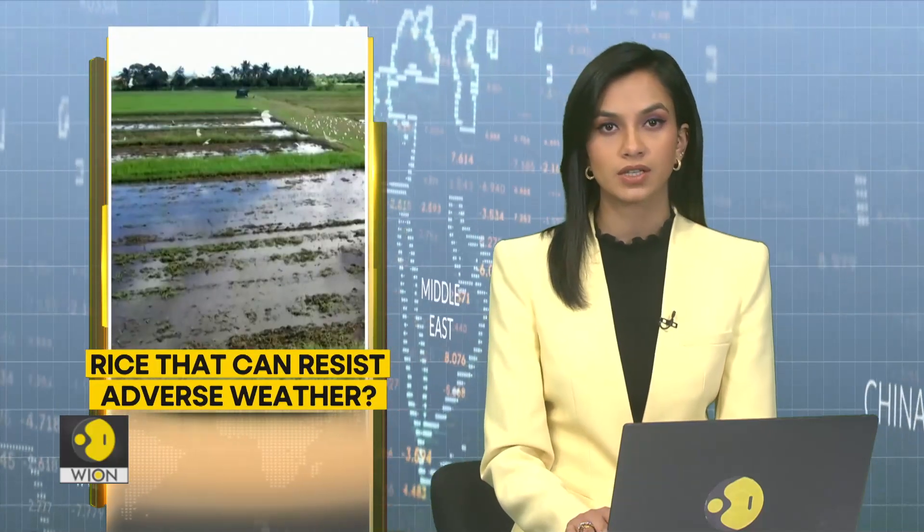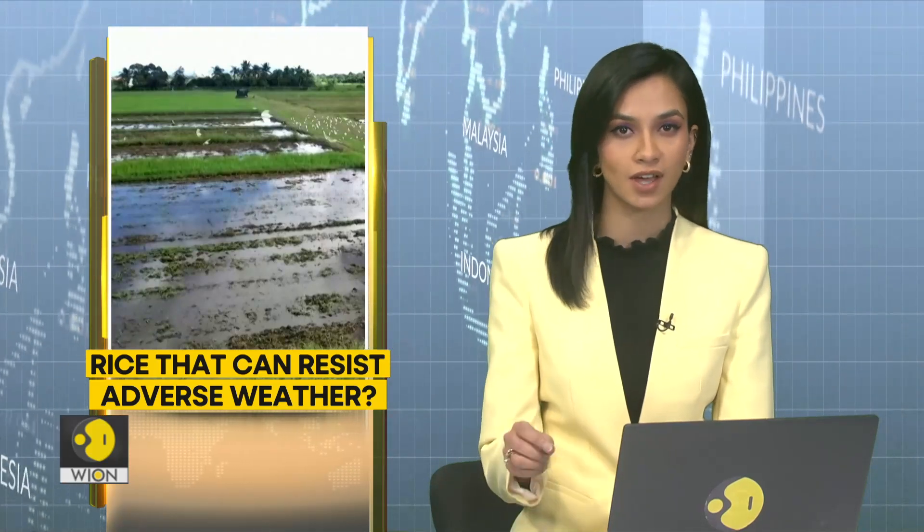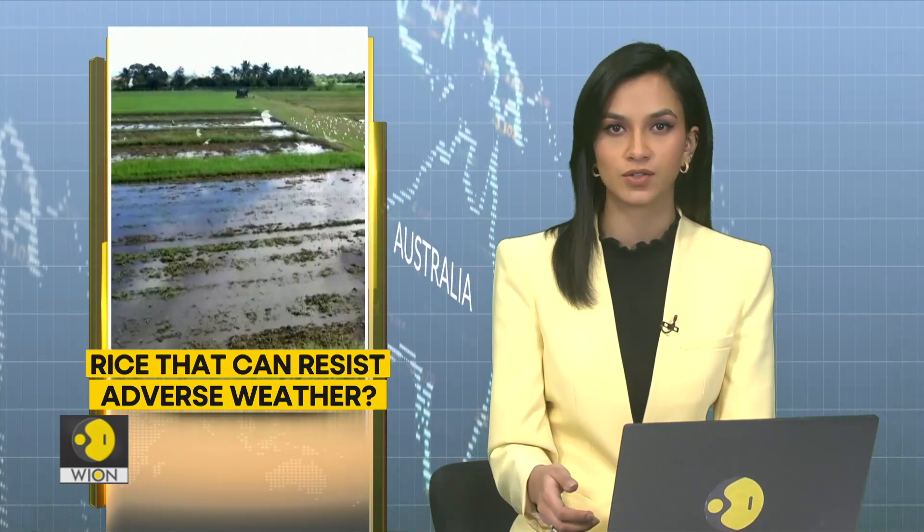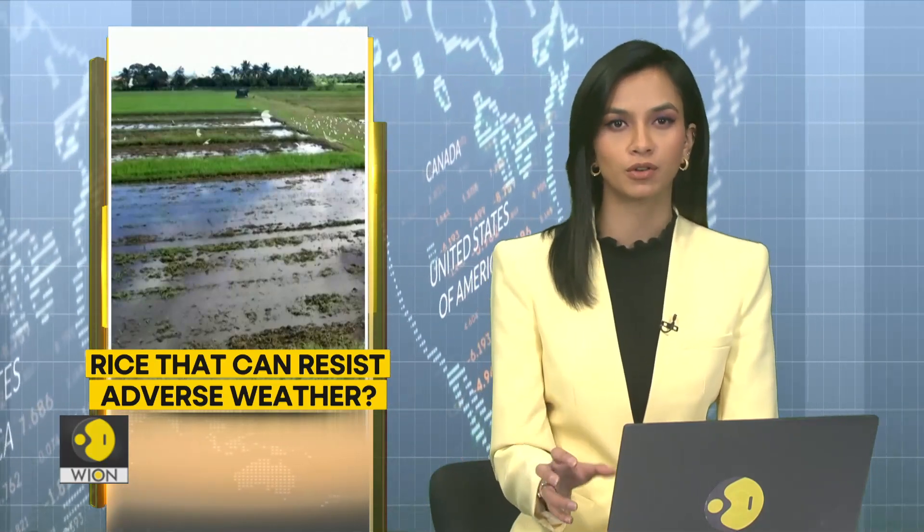Scientists at the International Rice Research Institute are experimenting with climate-resistant rice in the Philippines. They are extracting genes of desirable traits from rice grains and combining them into other varieties of rice to make a more favorable crop — one designed to endure adverse climate conditions, including both floods and droughts.